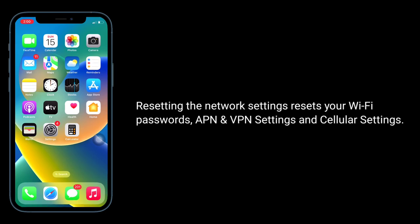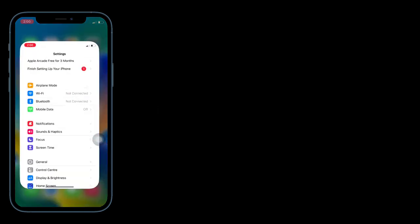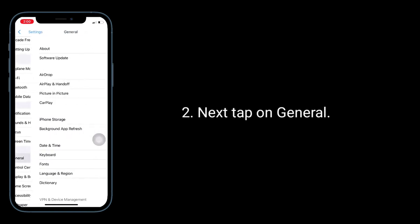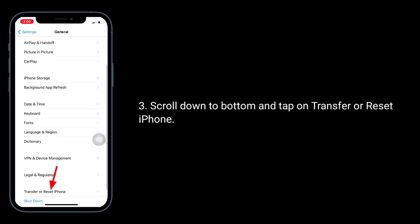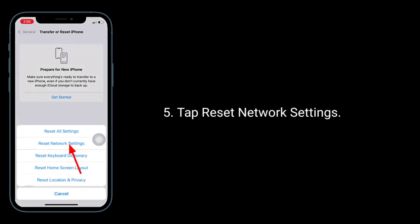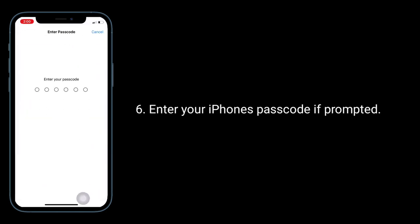The third solution is to reset network settings. Resetting the network settings resets your Wi-Fi passwords, APN, VPN settings, and cellular settings. To do this, go to the Settings app, tap on General, scroll down to the bottom, and tap on Transfer or Reset iPhone. Then tap on Reset, and tap 'Reset Network Settings.'